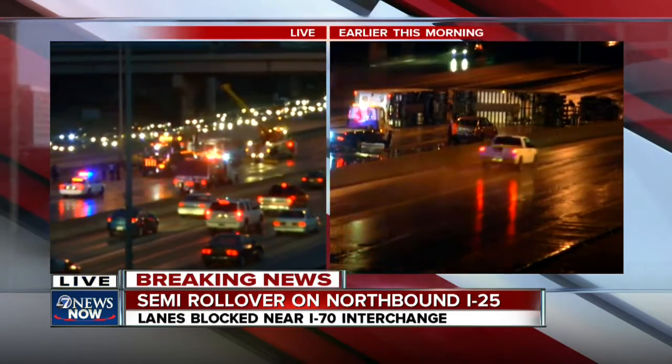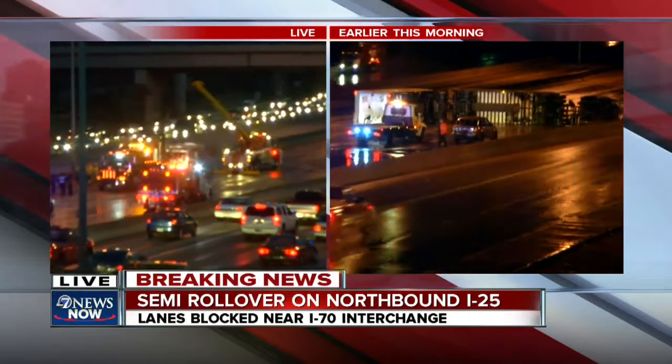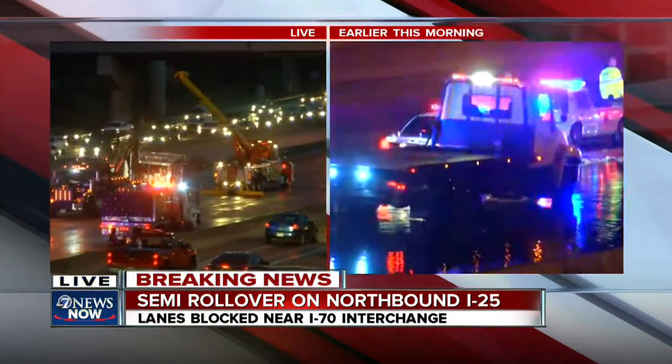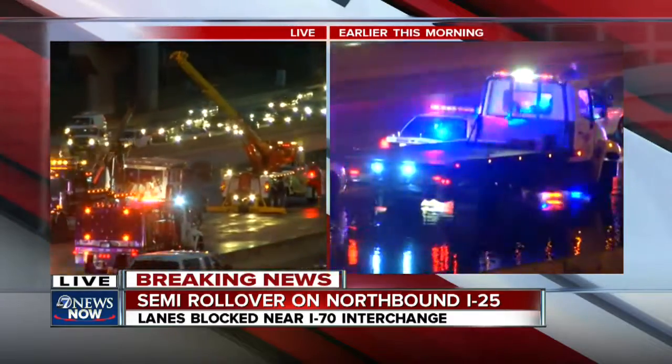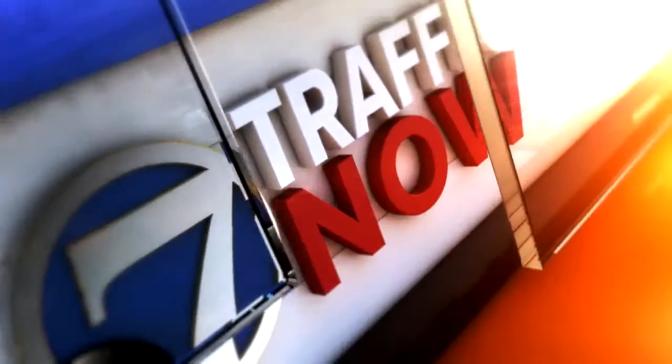On the right, that's what it looked like right after we got there at about 3 this morning — you can see the semi just all over those lanes. Police tell us two people in the semi did have to go to the hospital. Let's take it over to Jason in traffic now to tell you how to get around this mess.